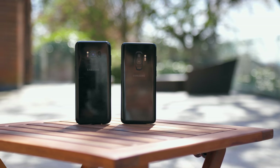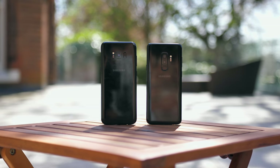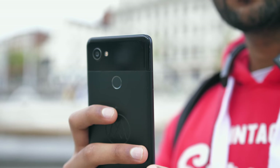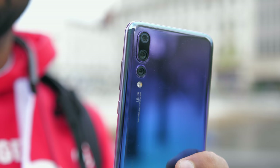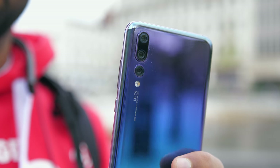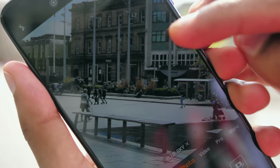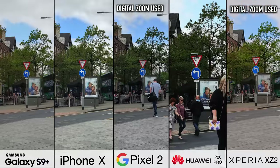Aside from portrait mode, there is one other notable benefit with moving from a single camera to a dual camera, and that is zoom. The Xperia XZ2 only has a single camera, the Google Pixel 2 only has one camera, and then we've got Huawei's P20 Pro with three. So how do these phones shape up? As with a lot of other things on this test, Huawei takes this one away.